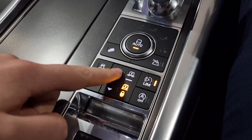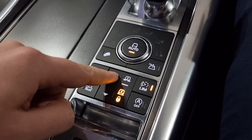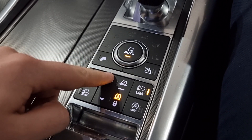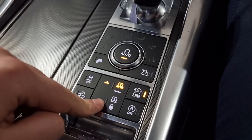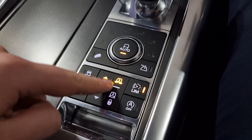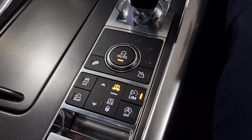And here you have the air suspension control as well. Pressing and holding the up button will go through the options of how high the car sits - I'll put it all the way to the top and when I exit the car you can see how high it is sitting.